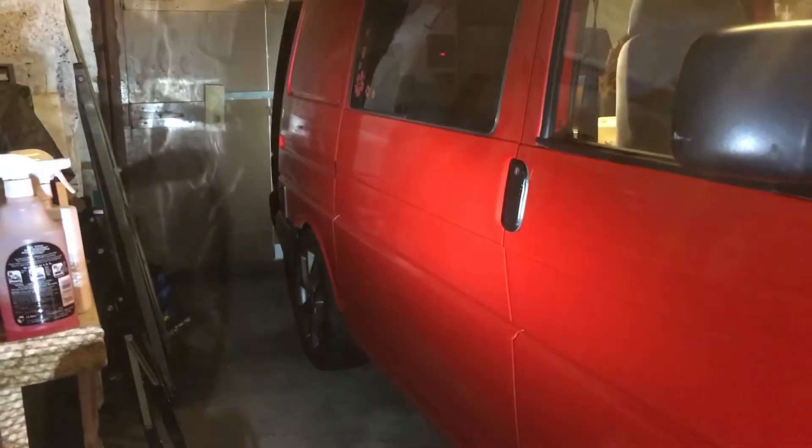Hello YouTube, just an update on the T4 Volkswagen Campervan. This is the final shine — as you can see, it's come up really good.